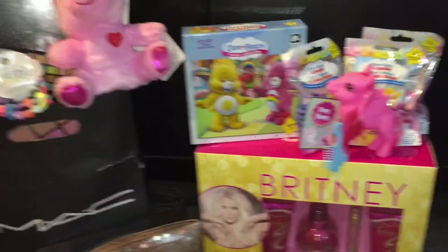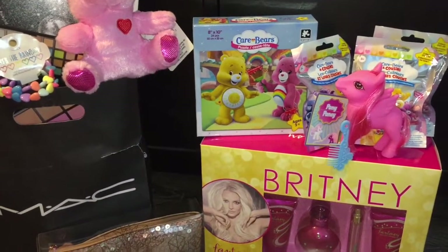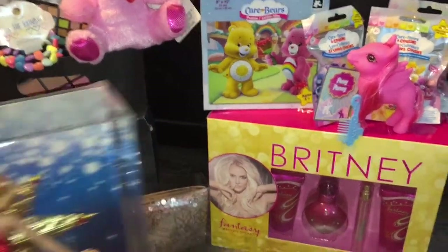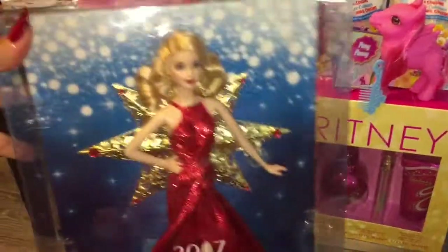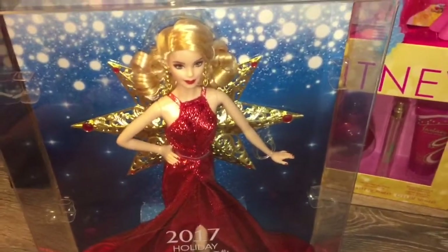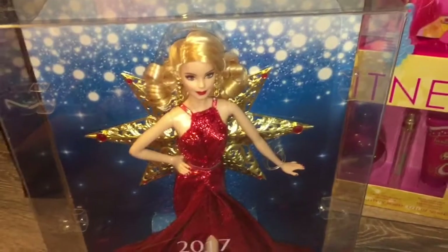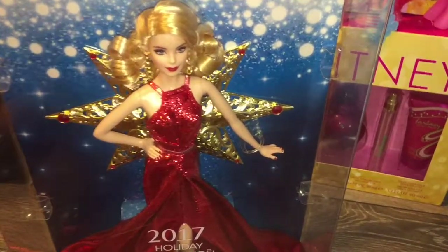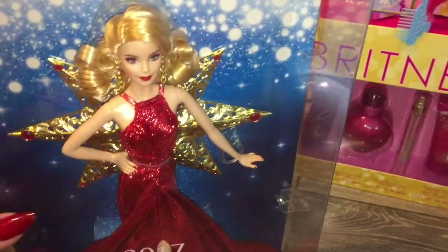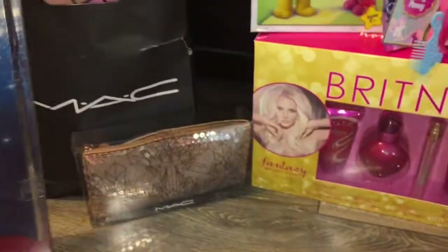On to what I'm sure you guys are more excited about — the dolls. It can't be Christmas 2017 without the 2017 Holiday Barbie, and I'm so excited. I actually picked her out at Toys R Us weeks ago and I've been dying to open her ever since. She's super pretty, and I'm going to be doing a review of her today, so stay tuned for that later on.